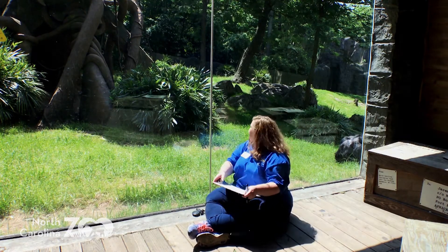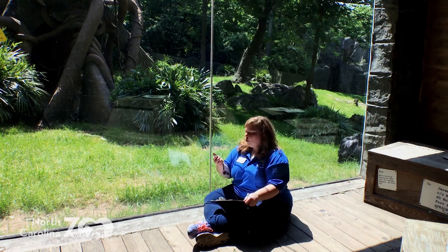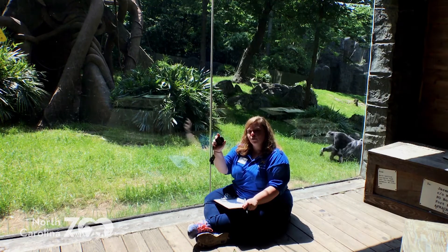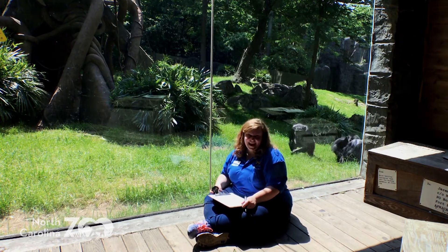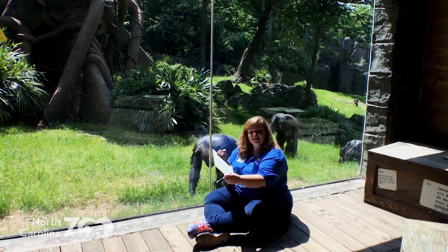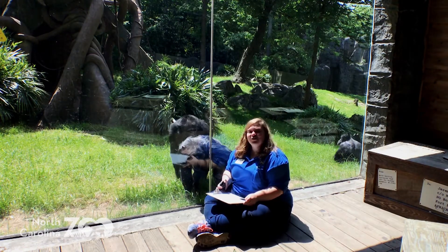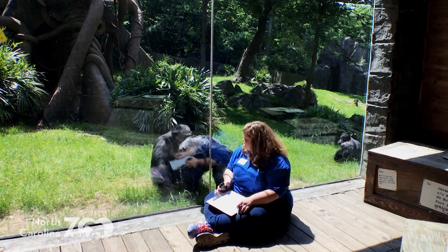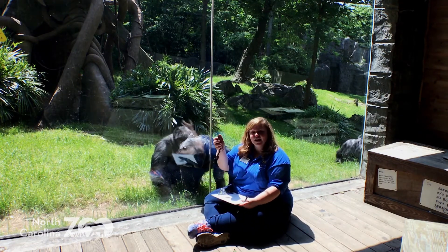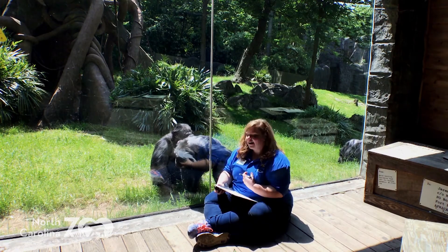What I'm going to do today is look for our chimpanzees and then, over three minutes on my stopwatch, every 15 seconds I'm going to write down what one of our chimpanzees is doing. So if I start right now, we have one of our chimpanzees right here interacting with me.